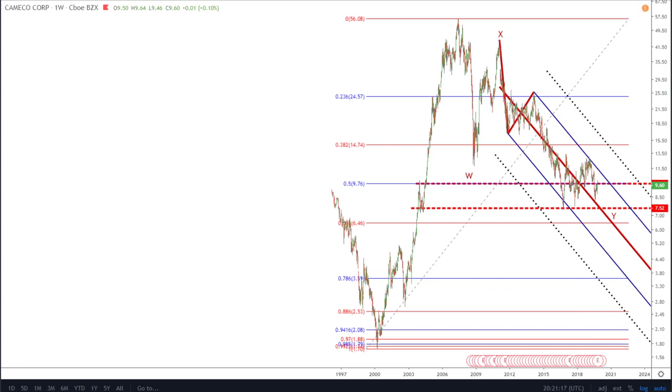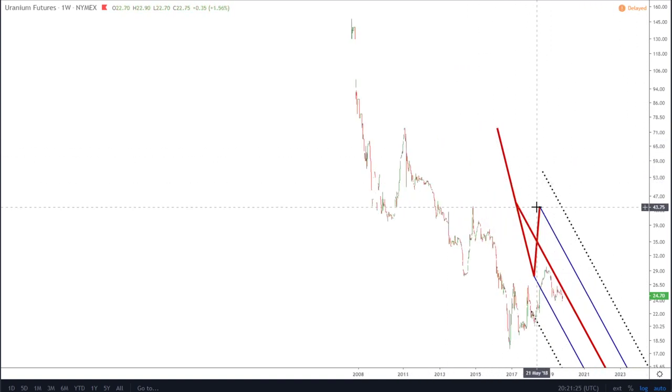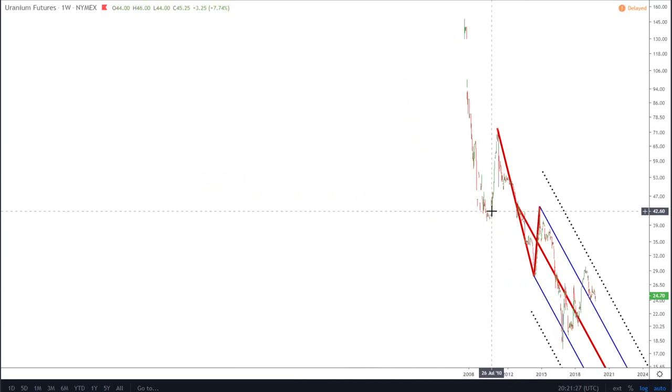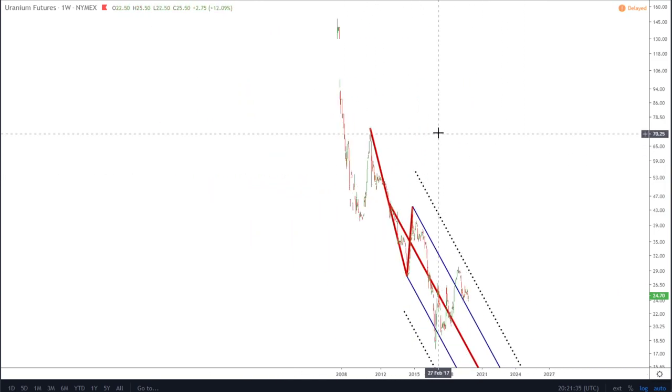Pulling up the uranium futures chart — I just want to show you. TradingView is playing up a little bit; you can see when I scroll with the mouse it's actually moving the pitchfork, which is not what we want to see.